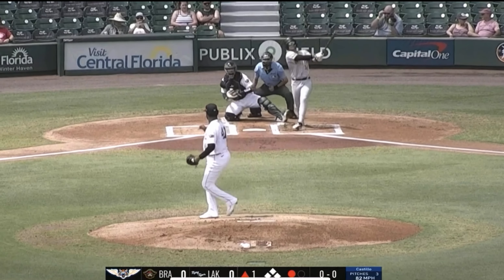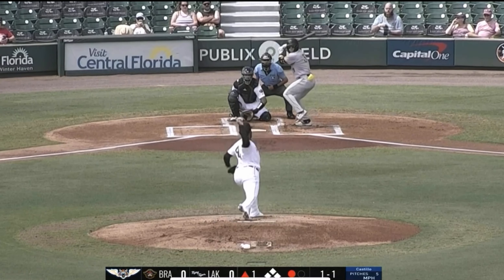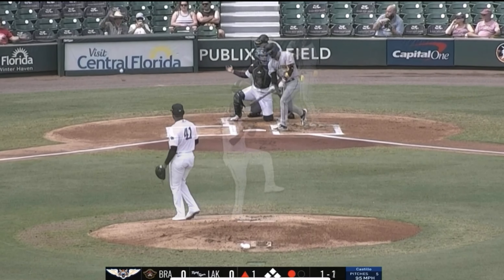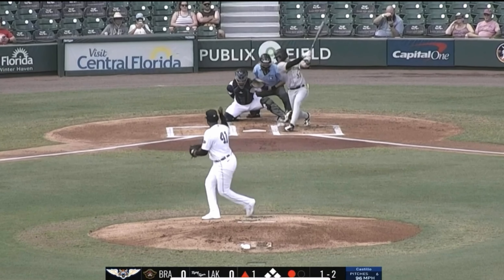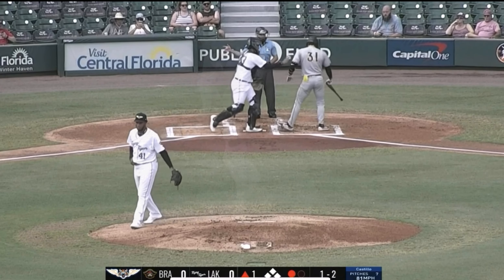Castillo fires home. Swing and a miss. 0-1. In the dirt. 1-1 pitch. Dribbled foul. Here's the 1-2 pitch. I've seen a Tigers player on a rehab pitched all right. The 1-2. Swing and a miss.